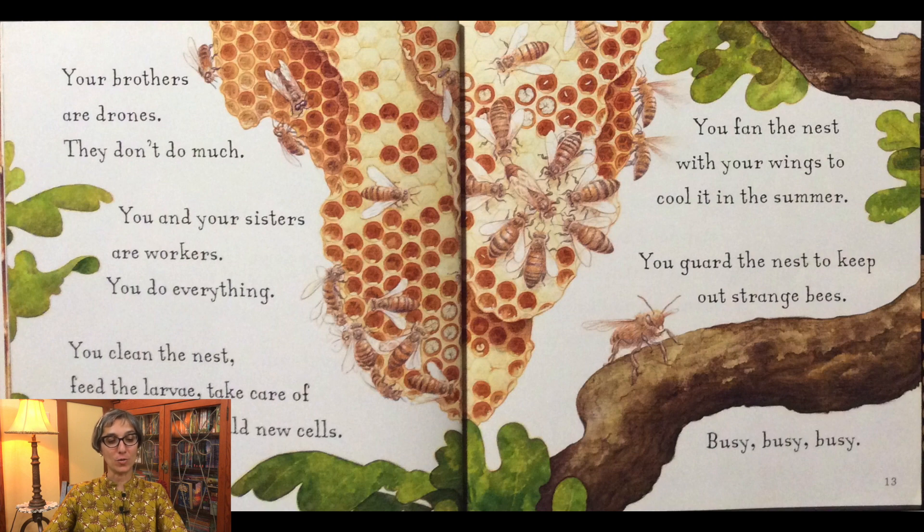Your brothers are drones. They don't do much. You and your sisters are workers. You do everything. You clean the nest, feed the larvae, take care of the queen and build new cells. You fan the nest with your wings to cool it in the summer. You guard the nest to keep out strange bees. Busy, busy, busy.